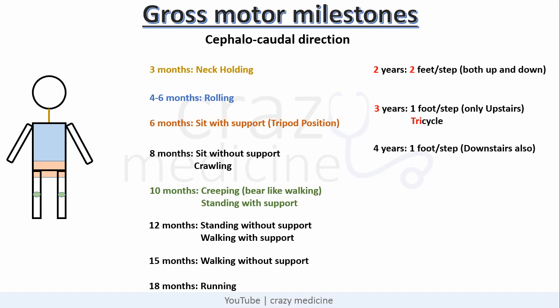Starting from up, i.e., the neck — neck holding is achieved at 3 months. The next is 4 to 6 months. Think sequentially: after neck muscles comes chest and abdominal muscles, so with that a child can achieve the rolling milestone. Similarly, at 6 months a child can sit with support, also known as the tripod position. Then at 10 months a child can creep and stand with support. The next milestones are in sequence till 18 months where a child can run.